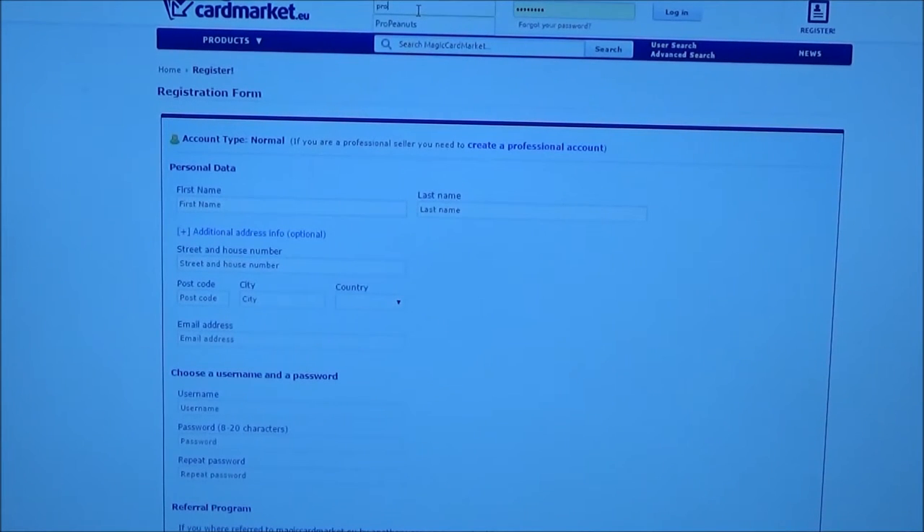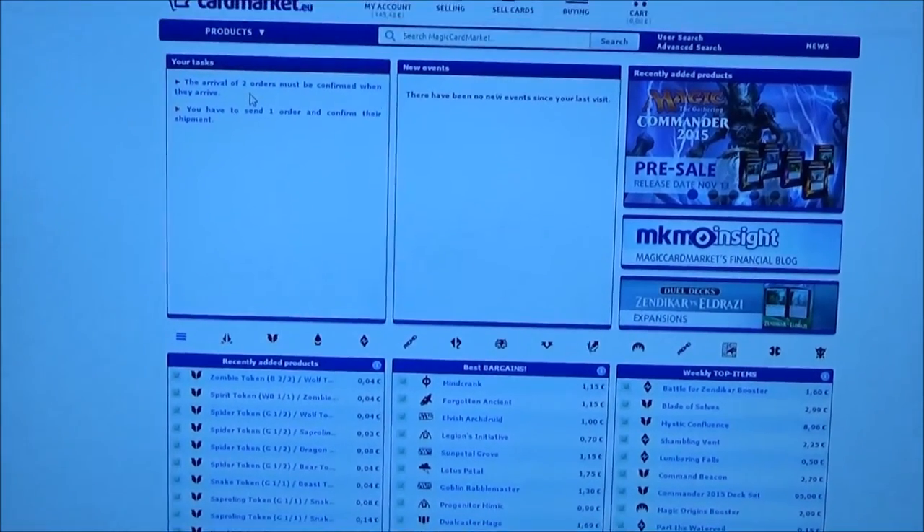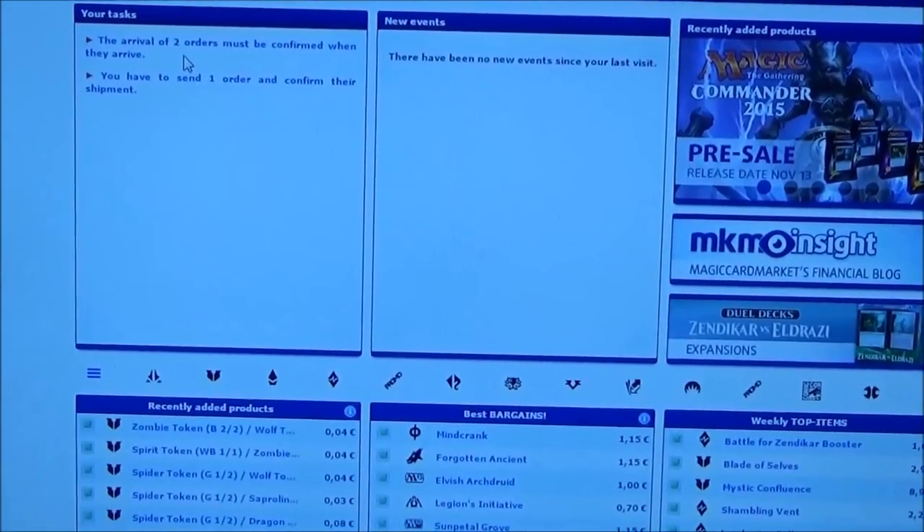Let me just sign in as me, because I also have a Magic Card Market account. Then you have your interface — it's quite easy. On the left you see if you have to do something with orders and everything, though at the start you don't have that yet of course.